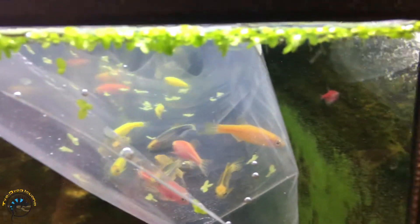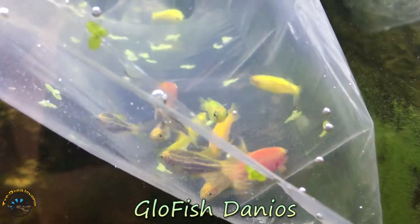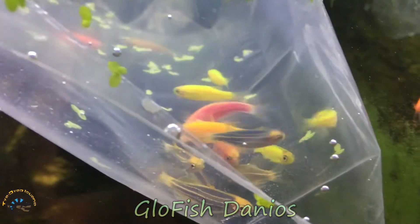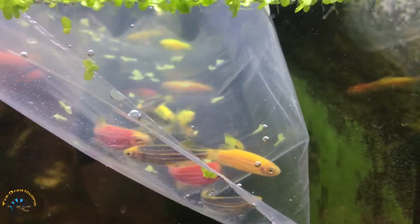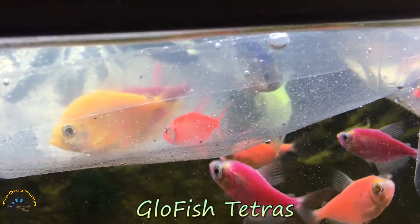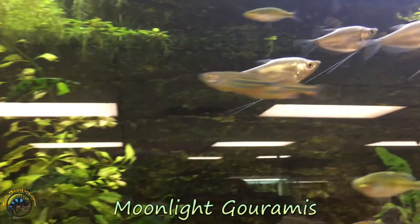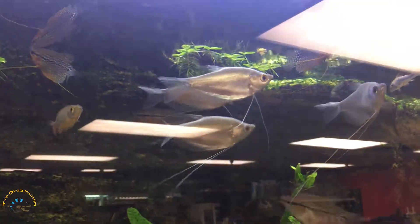We got some more glowfish — glowfish danios, some really nice ones. The type of fish that are not injected with glow; the glow is bred into them, it's all in their DNA. And then we got some tetras. We got some really nice moonlight gouramis in. Here they are, all bunched together.